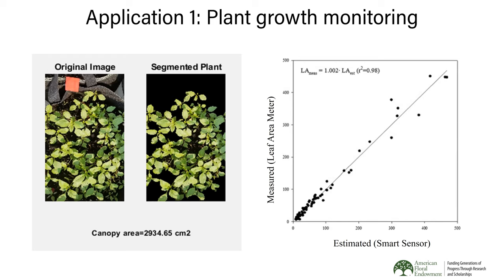We've done extensive experimentation comparing smartphone-estimated canopy area against laboratory-measured leaf area using a leaf area meter, where leaves are run through rollers for very accurate measurement. When we compare the smartphone-measured canopy area to laboratory-measured leaf area across many plant species, we see a nearly one-to-one relationship regardless of species. That's a nice validation of this application.